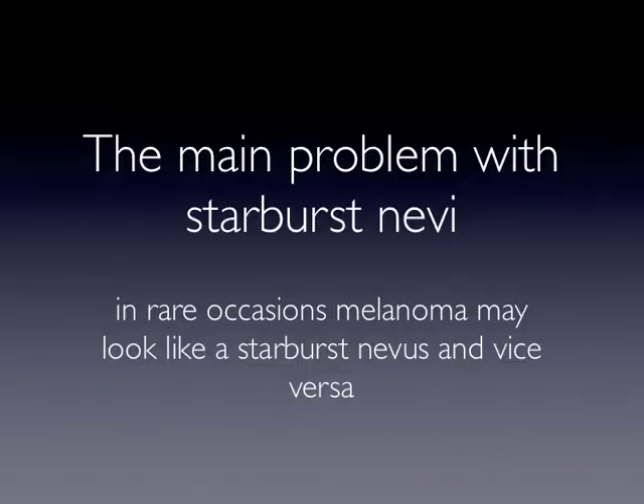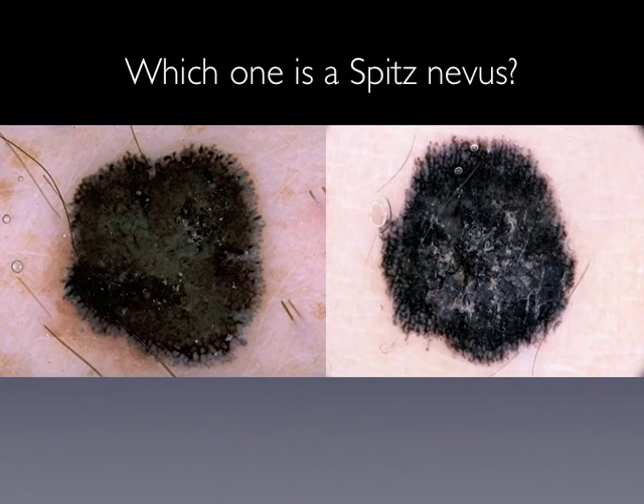The main problem, however, with starburst nevi is that in rare occasions, melanoma may look like a starburst nevus and vice versa. Looking at these two lesions, both are having the stereotypical starburst pattern — a heavily pigmented center and peripheral streaks. So which one is the Spitz nevus? Both lesions were excised, and in both lesions, it turned out that they were melanomas looking like a starburst nevus.